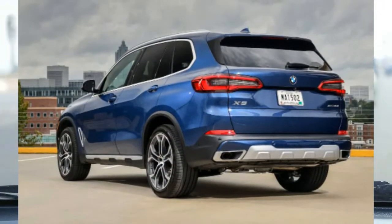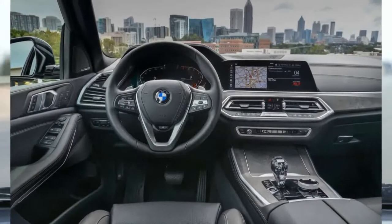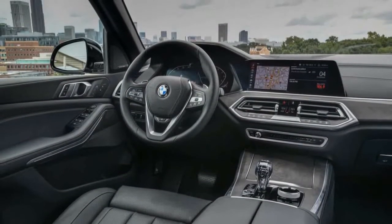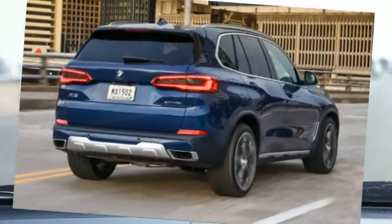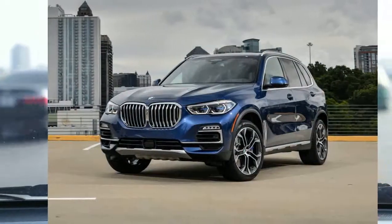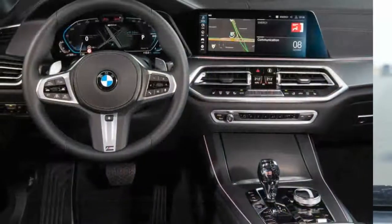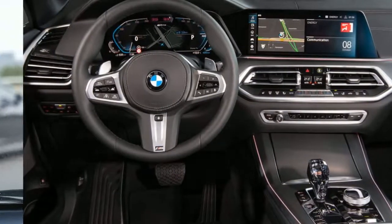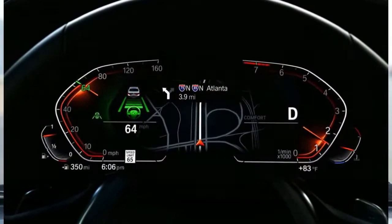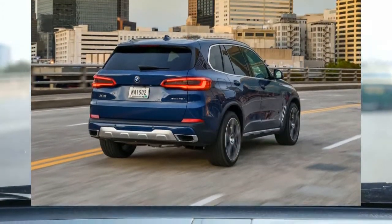In standard configuration, the X-Drive 40i can tow up to 6,603 pounds, and up to 7,200 pounds when equipped with an optional factory-installed hitch. The EPA estimated fuel economy for the X-Drive 40i is 22 mpg combined city-highway. On our 115-mile mixed driving evaluation route, we netted 21.3 mpg, which is average for the segment. The X5 is priced on the high side of the segment, and that's before loading it up with options and features, but we think the build quality and capability are worthy of the price.